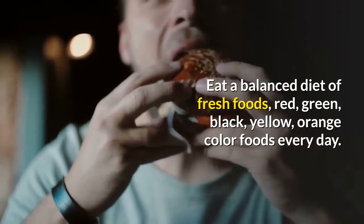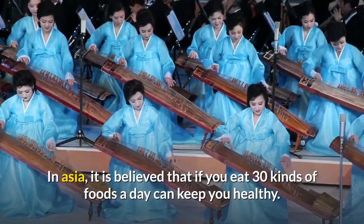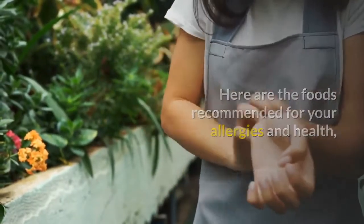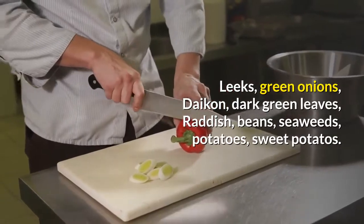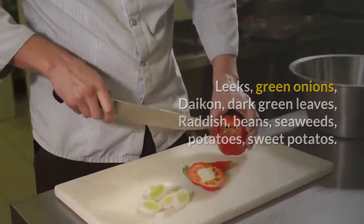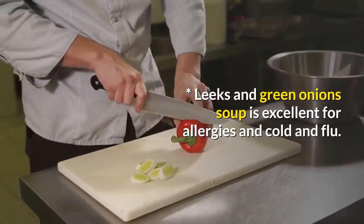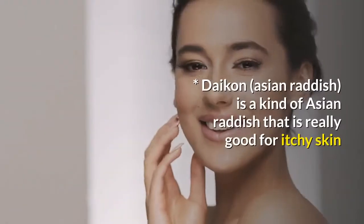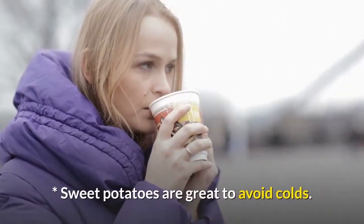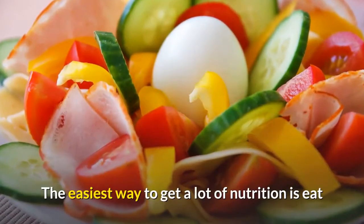For foods, eat a balanced diet of fresh foods — red, green, black, yellow, orange colored foods every day. In Asia, it is believed that eating 30 kinds of foods a day can keep you healthy. Foods recommended for allergies and health include: leeks, green onions, daikon, dark green leaves, radish, beans, seaweeds, potatoes, and sweet potatoes. Potatoes have a lot of vitamin C and calcium. Leek and green onion soup is excellent for allergies, colds, and flu. Daikon, an Asian radish, is really good for itchy skin. Sweet potatoes are great to avoid colds.